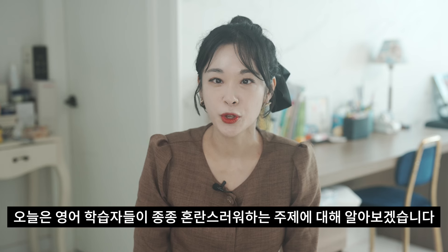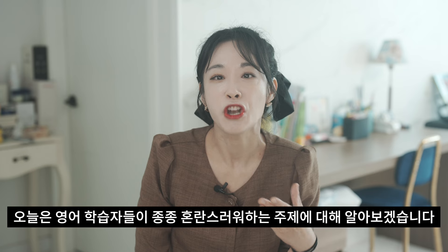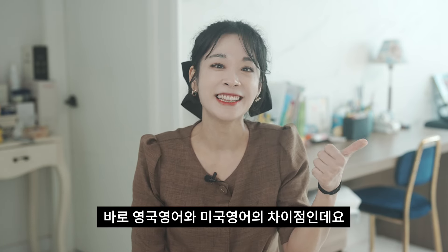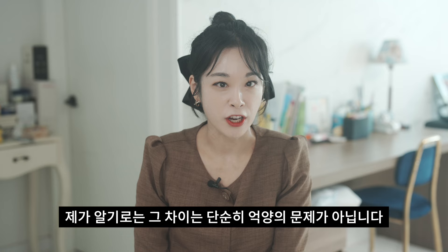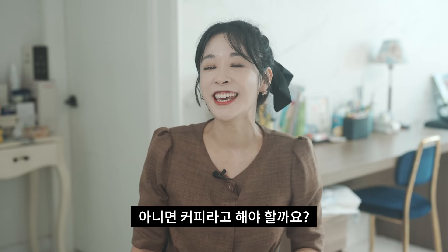Hello everybody, this is Kwon Anaconda. Today, we are diving into a topic that often confuses English learners: the difference between British and American English. It's not just about the accent — there's so much more. So grab a cup of tea, or should I say coffee? Let's get started!